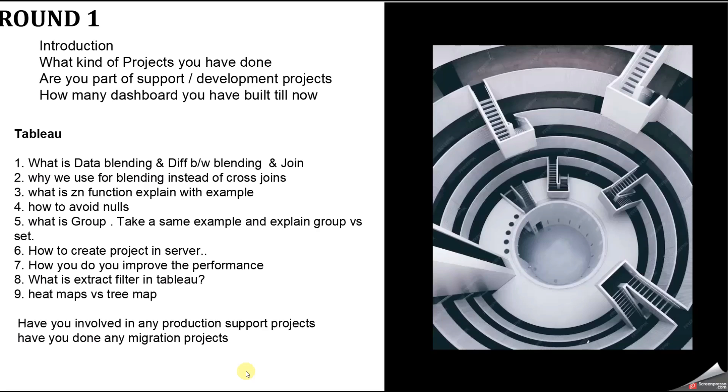The fifth question was: what is a group, give an example, and explain group versus set? Group is used to combine values from a single field — for example, you can group countries into regions manually. Group is static — you have to manually select values. Set is both static and dynamic; sets combine data based on specific conditions, like finding the top five countries by sales. You can also perform all group functionality within a set.